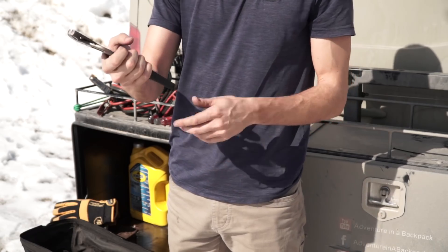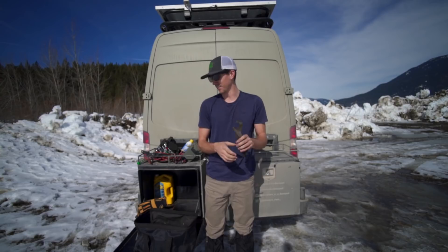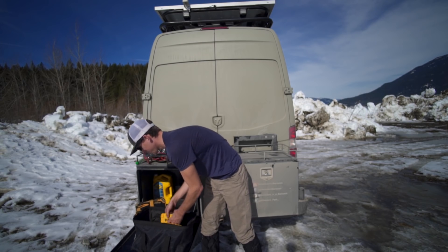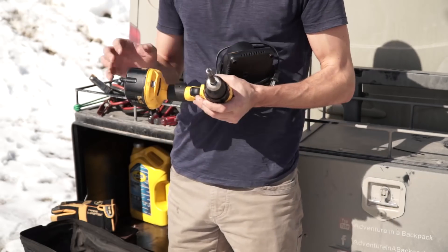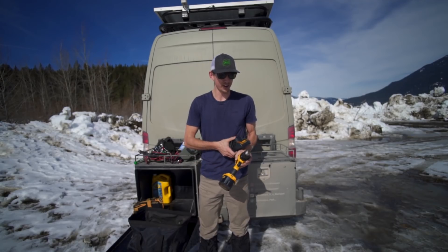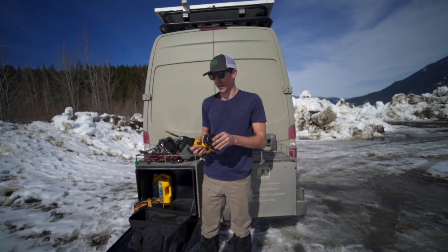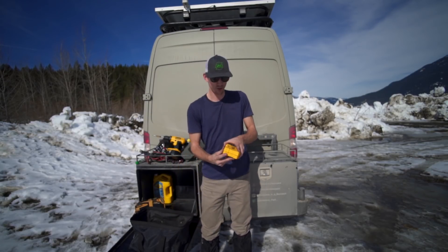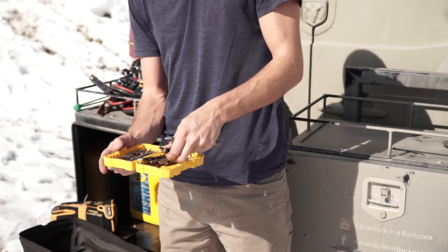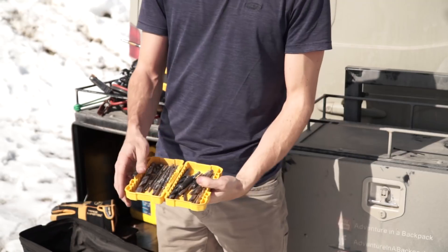A set of channel-lock pliers — we don't necessarily use these too much for their intended purpose, but they are super versatile and nice to have around. We're also carrying a screw gun as well as a charger for the battery. I was carrying multiple batteries, but it was excessive — one battery has suited me perfectly fine. And assorted bits: both drill bits as well as driver chucks so you can put in screws, take out screws, and drill holes of various sizes.